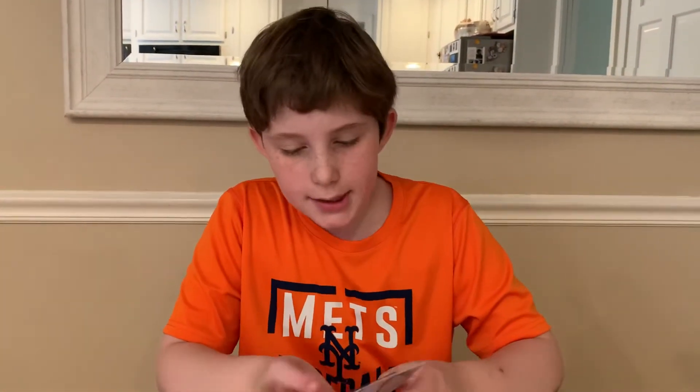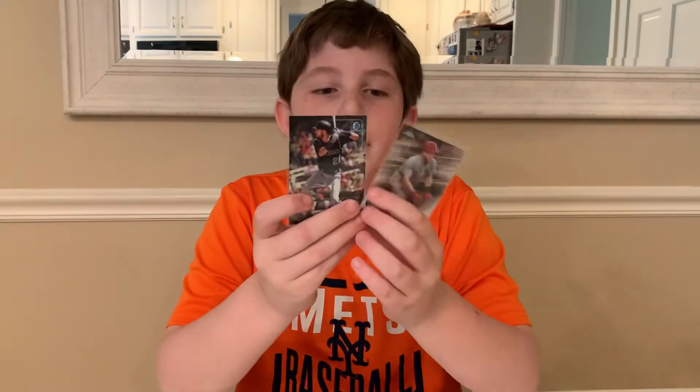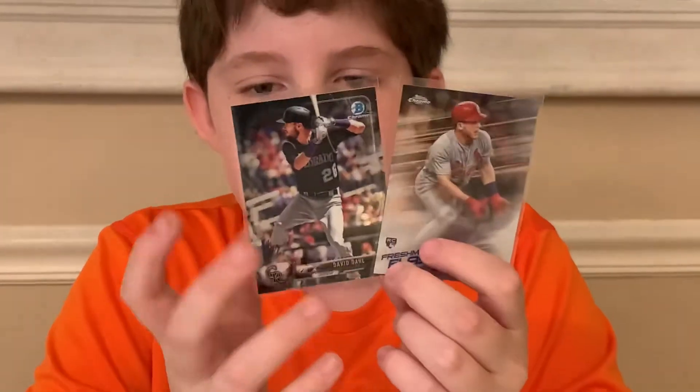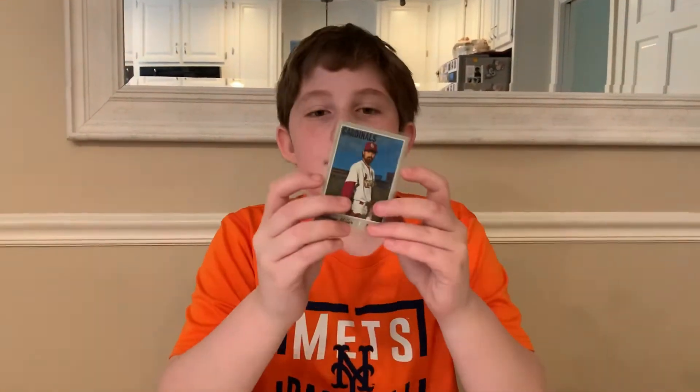We have two Chrome rookies: David Dahl from 2017 and Harrison Bader from 2018 Chrome — this is Bowman, by the way. We have a short print from Heritage, Andrew Miller. Short print — you can tell because it has the high number.